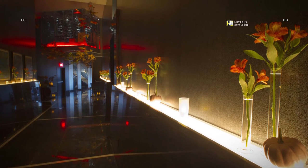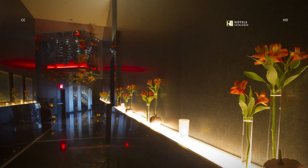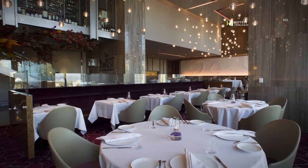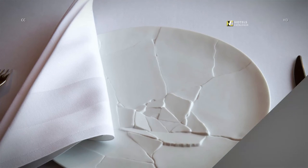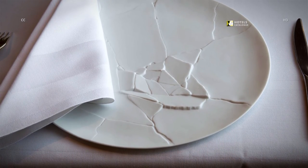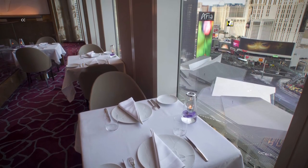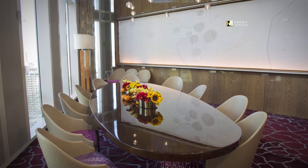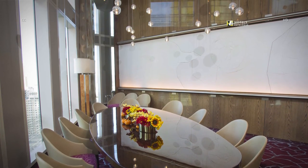Pierre Gagnaire's only North American restaurant, Twist, sits on the 23rd floor. Find Gagnaire's modern spin on classic French fare in the 78-seat restaurant. Look for tasting menus or à la carte dishes that reflect the seasons. Everything on the 23rd floor features Strip views. A private dining room at Twist offers a more intimate setting for business or special occasions.